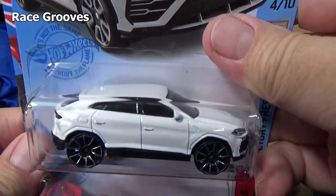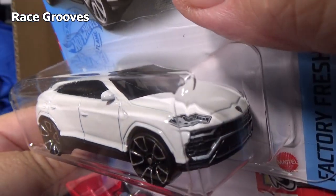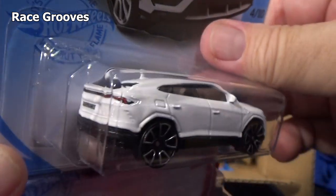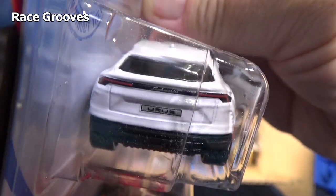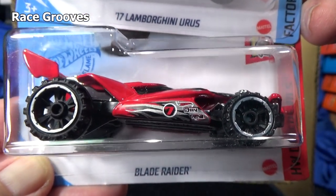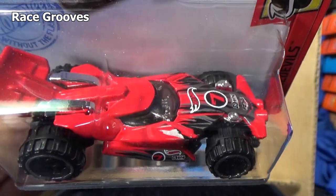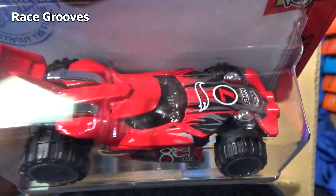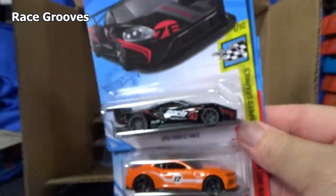Here you have another Lamborghini Urus. Now remember, these cases are not really for collectors. These cases are for retailers to put them on the pegs. That's why you'll wind up with duplicates — it's a bunch of dollar cars for the stores to put on the pegs. Blade Raider — nice graphics. Let's see what we have next.